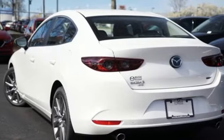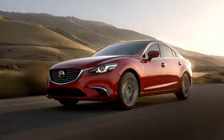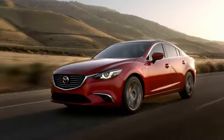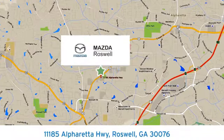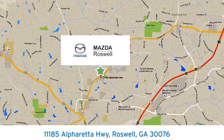You need to drive it to believe it. See it for yourself today. For your cure for the common commute, visit today. We're conveniently located at 11185 Alpharetta Highway in Roswell, Georgia.